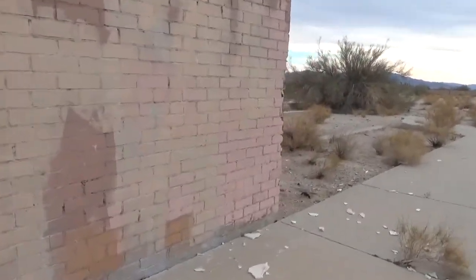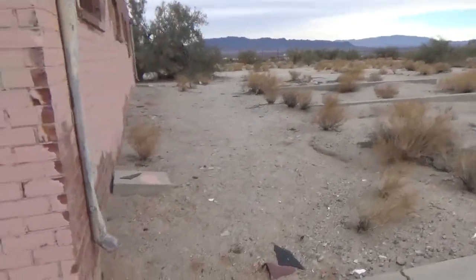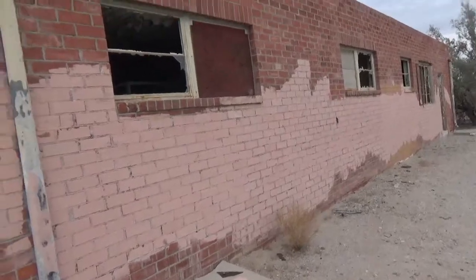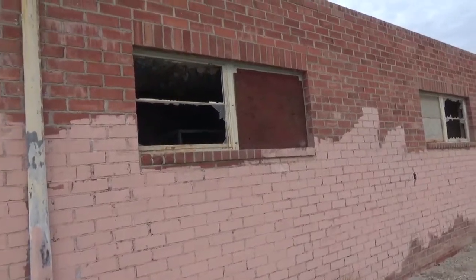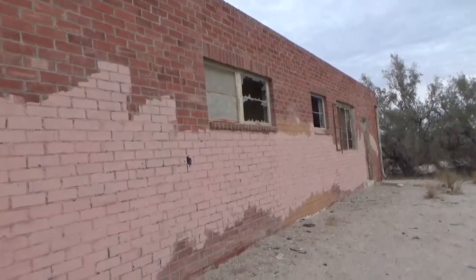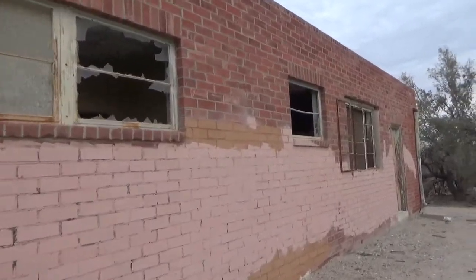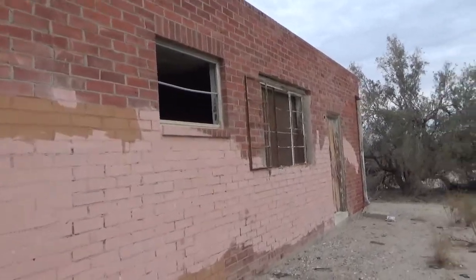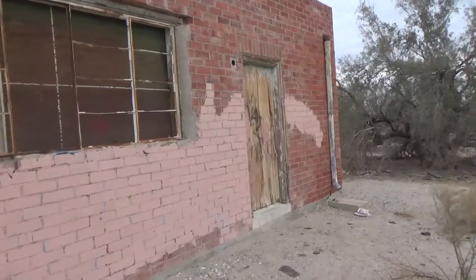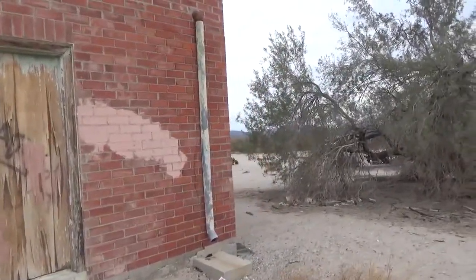Well, definitely an old brick schoolhouse — from when and what era we really don't know. I'm sure there's some history here. If anybody can help us out, certainly do so. We have not researched any information online — I think we're gonna leave that for some of our good viewers, so let us know what they find. That would be a little bit more fun.